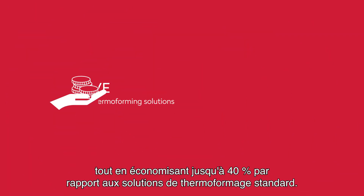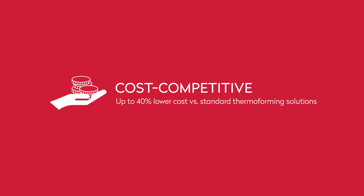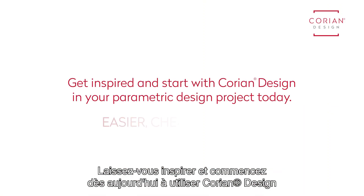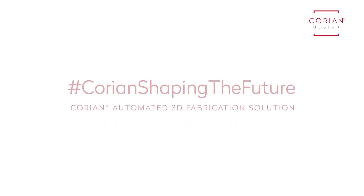While saving up to 40% cost versus standard thermoforming solutions. Get inspired and start with Cori and Design in your parametric design project today.